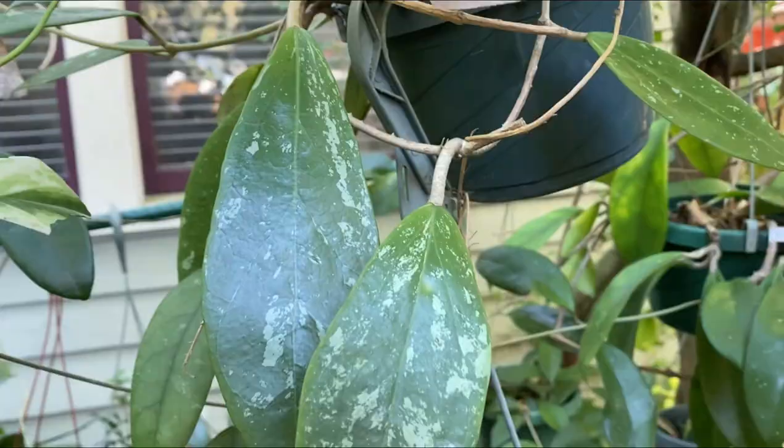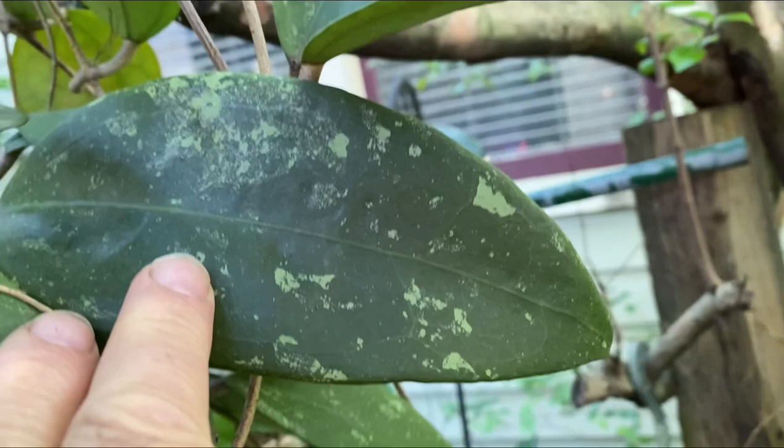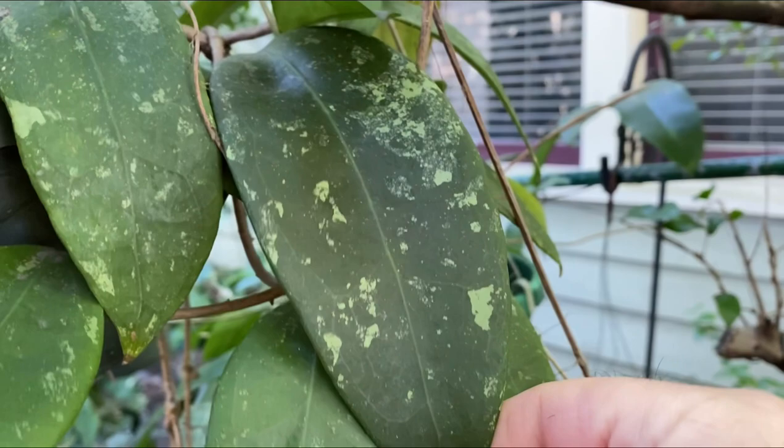My Hoya Stevo over here is doing pretty well — it gets very large splashy leaves, pretty dark too, which I like. The flowers are really, really fragrant, so it's a very easy Hoya to grow. So if you like splashy, fragrant Hoyas, this is a great one.